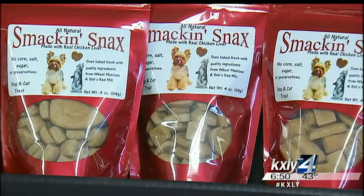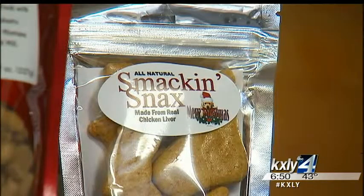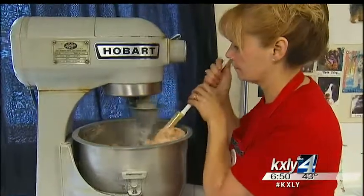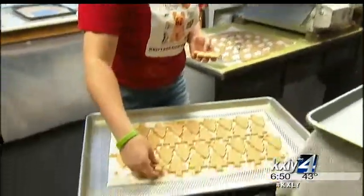They sell mostly to wholesale retailers and you can find them in dozens of stores across Washington, Idaho, and Montana. But Lucy wants to share her treats with pet lovers everywhere. I would love for it to be distributed nationwide across the United States. And if the snacks keep growing in popularity, that might not be too far-fetched at all. In Deer Park, I'm Derek Dice, KXY 4 News.